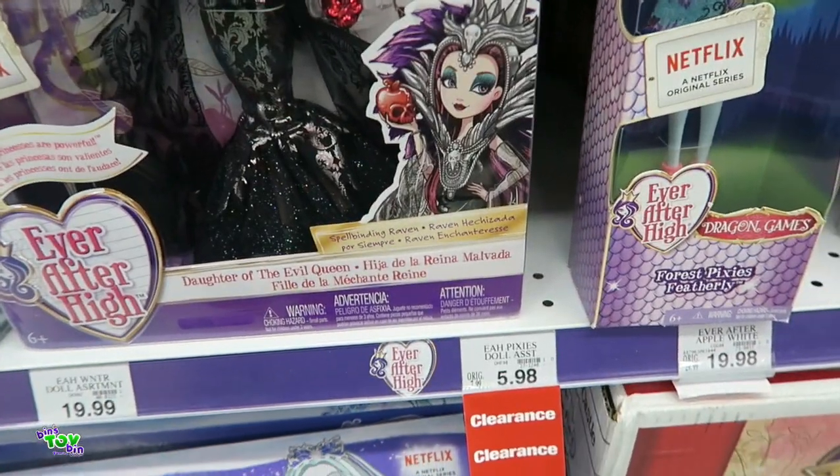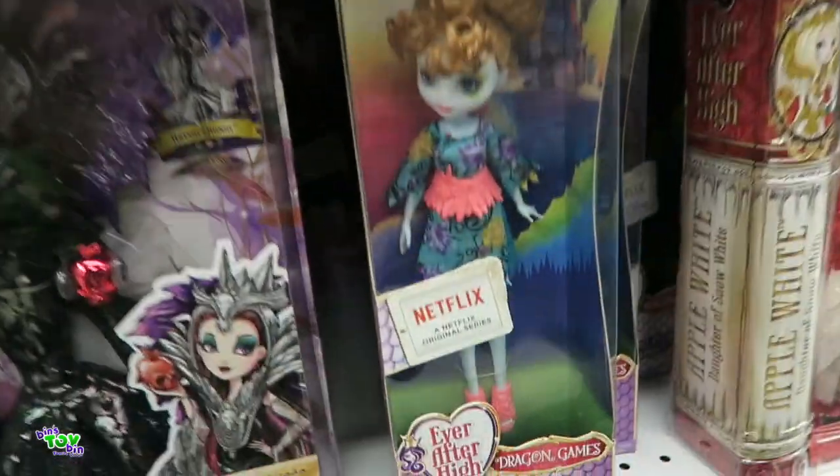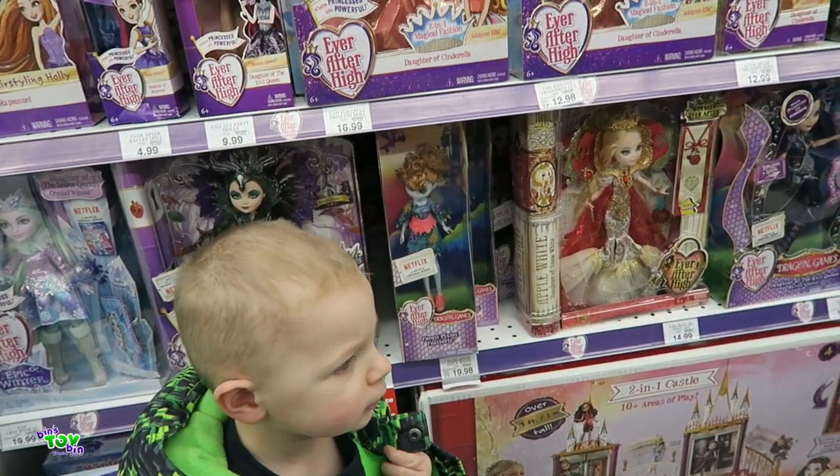Something's on clearance for $5.98 — I'm not sure. It says Pixies assortment, these skinny ones. Forest Pixies. You're on sale for $5.98?